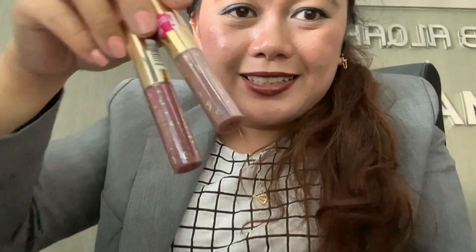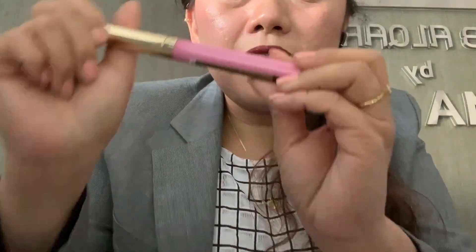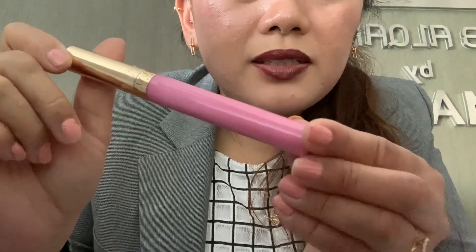Excuse me for my nails. These are the colors and I am so happy because this is very affordable. I also have a pink one.